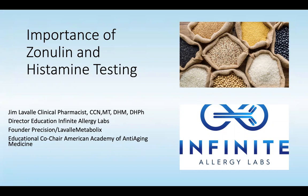Hi, this is Jim LaValle, Director of Education for Infinite Allergy Labs. Today, we're going to discuss the importance of zonulin and histamine testing.